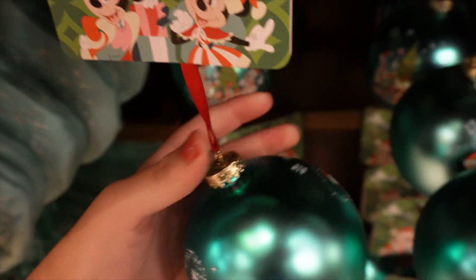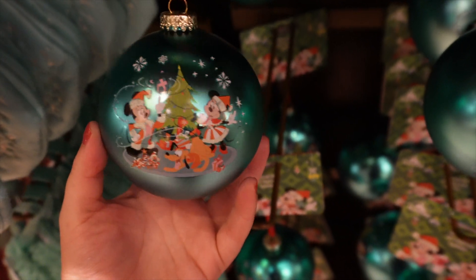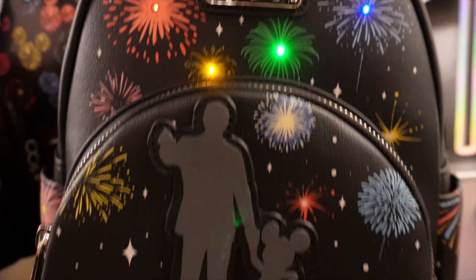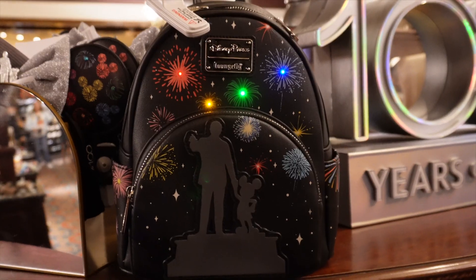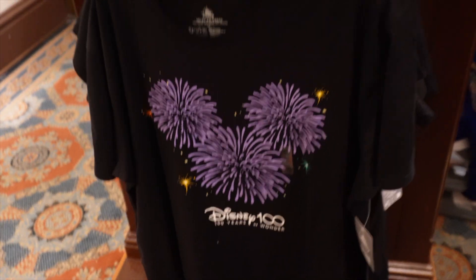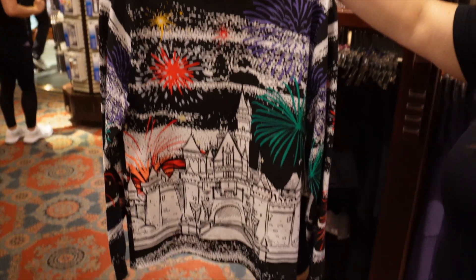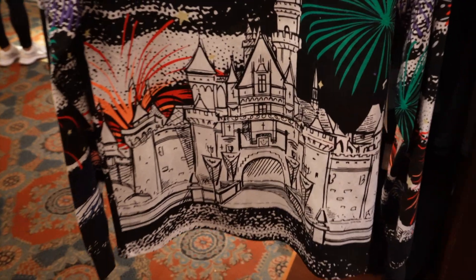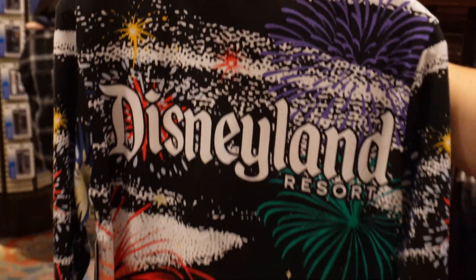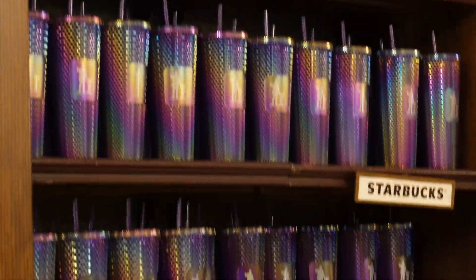I stopped into the Emporium in Disneyland just to see if they had anything different. The only different thing I could find is this ornament that I didn't show at World of Disney. I also didn't know when I went to World of Disney that the bag lights up too — okay, this is super pretty. Also there's a basic plain black t-shirt with a firework in a Mickey shape, and another long sleeve t-shirt where the castle looks sketched on — on the back it says Disneyland. Just an FYI, behind the counter they do have some new Starbucks tumblers.